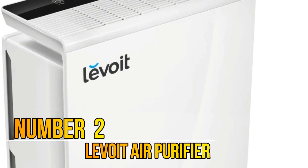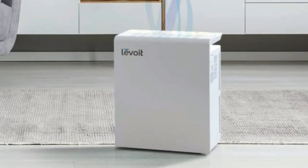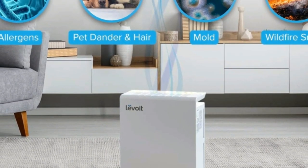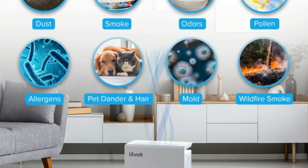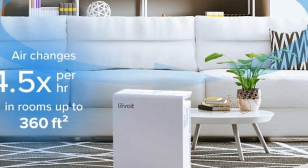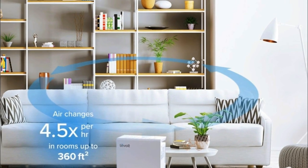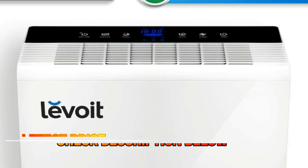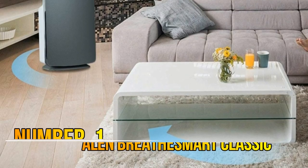Number 2: This air purifier removes up to 99.97% of harmful germs, dust, pollen, pet dander, mold spores, and other allergens as small as 0.3 microns. It helps with allergies, asthma, and stuffy nose by bringing fresh air through a huge honeycomb activated carbon filter, true HEPA filter, and pre-filter. Purification efficiency is 30% higher and speed is 30% faster than ordinary air cleaners.